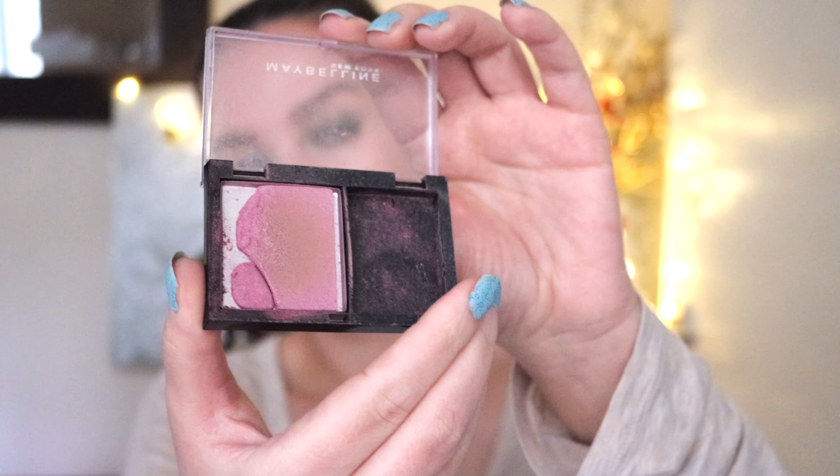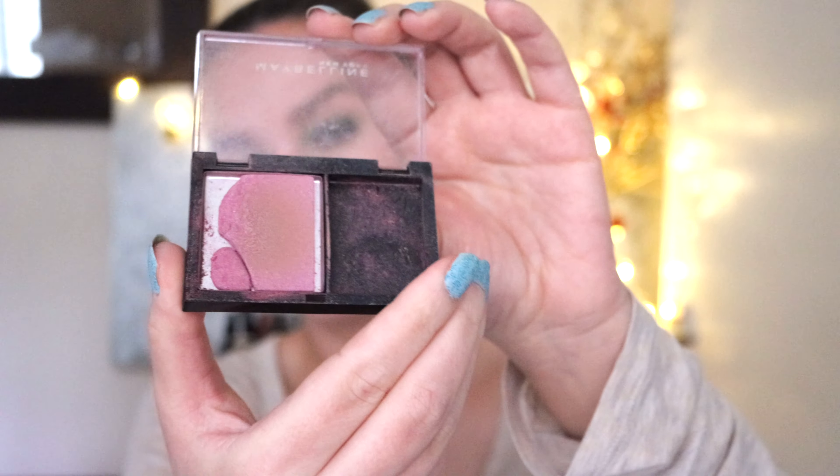The Maybelline Expert Wear Blush in 79 Flash Plum was in last year's project pan and I'm really shocked by how little I managed to use up even using it almost every single day. This is the second year I'll be panning this product — it's falling out of the pan and is broken, so I'm keen to finish it. I love the color; it's a very cool-toned, subtle blush that works really well on an everyday basis. I'm hopeful I'll use it up this year, even though progress was very slow last year.